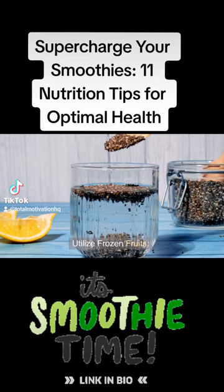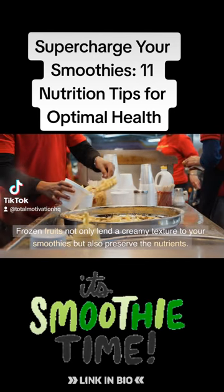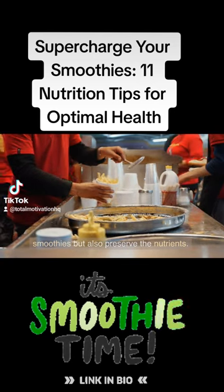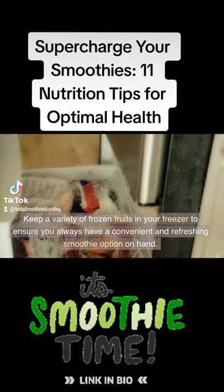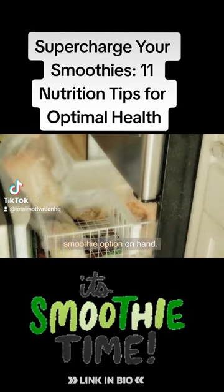Tip 5: Utilize frozen fruits. Frozen fruits not only lend a creamy texture to your smoothies but also preserve the nutrients. Keep a variety of frozen fruits in your freezer to ensure you always have a convenient and refreshing smoothie option on hand.